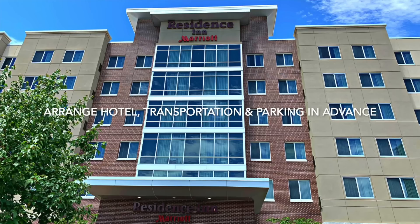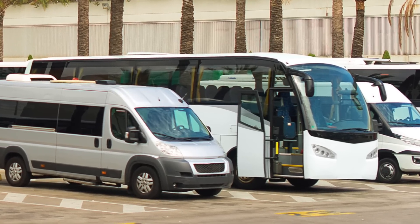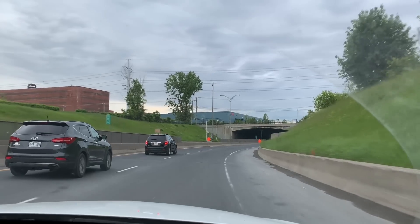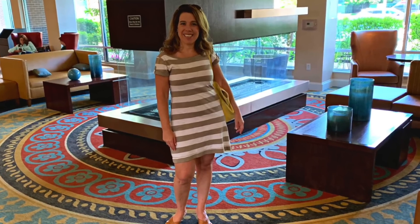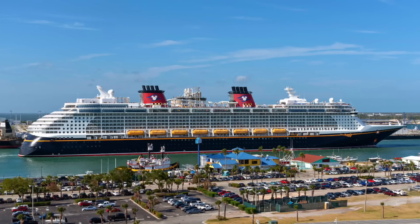Number five: arrange your hotel, transportation, and parking in advance. As people are cruising more and cruises are getting more booked up, it is getting harder to find a good hotel nearby the cruise port, and booking your shuttle should also be done in advance. I always fly or drive at least one day before my cruise and book a hotel near the cruise port so I start my cruise without any worry.